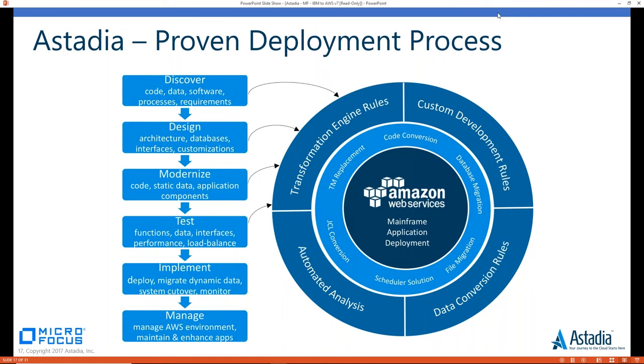One of the best benefits is there is no hardware for you to procure and maintain, which makes things much easier. So how do you take mainframe workload and push it into the AWS environment, and why would you want to do that with Astadia and Micro Focus?